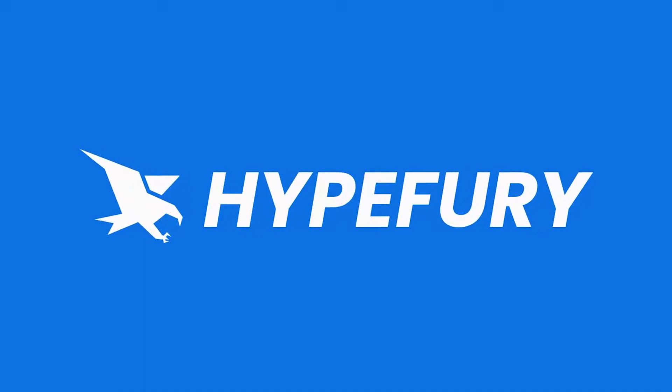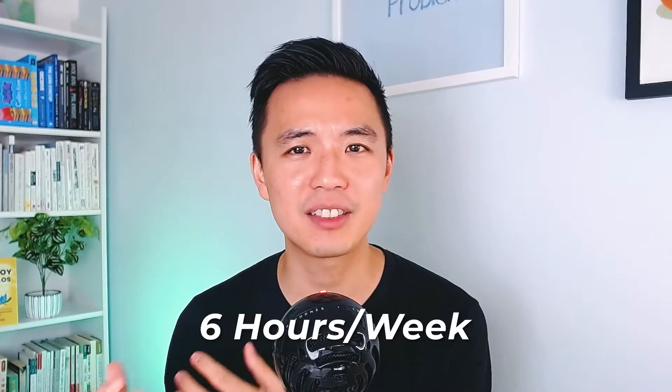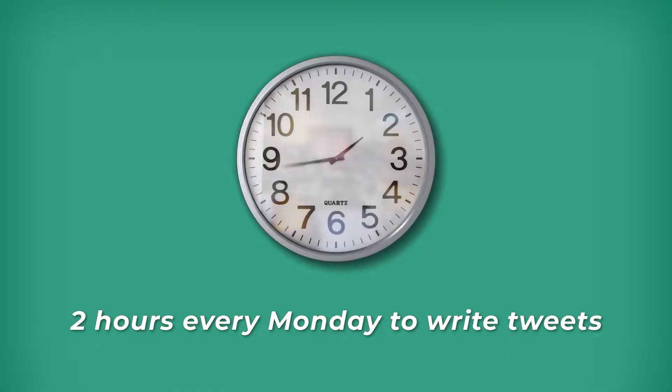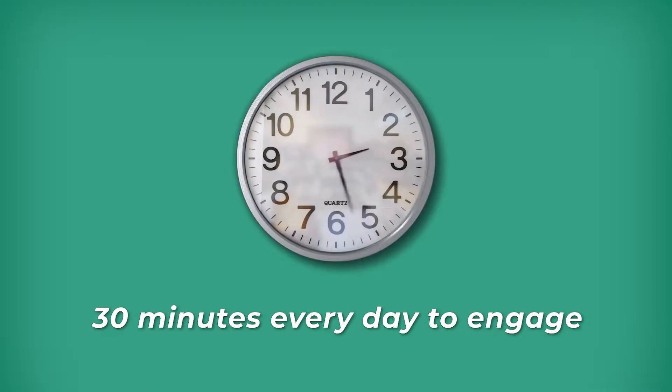In this video I want to show you a tool called Hypefury and how I use it to save almost more than six hours of my time every single week on Twitter. How do I get six hours? When I first started out I spent two hours every single day on Twitter, and now I spend two hours every Monday to write my tweets and then half an hour every day to engage with people — and that's how I get six hours.